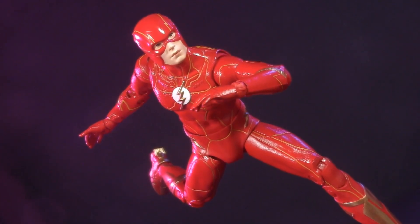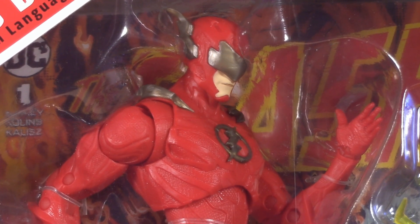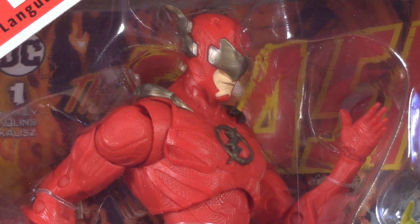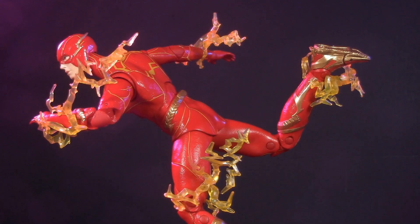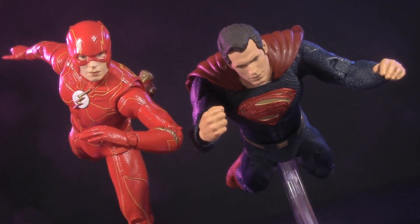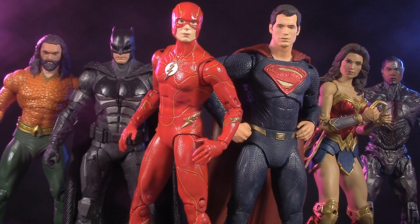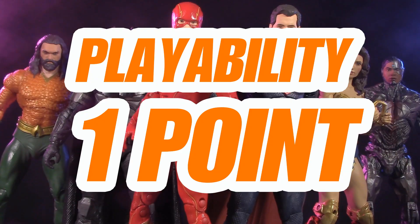Hands down, this is the nicest figure of the Flash McFarlane has made so far, so much so that it makes figures that were already letdowns feel like even bigger letdowns by comparison. Whether or not they're reused, the inclusion of lightning effects is always welcome, and even though the DCEU as we know it is coming to an end, any addition to that display is appreciated. For playability, I'm giving this Flash one whole point.